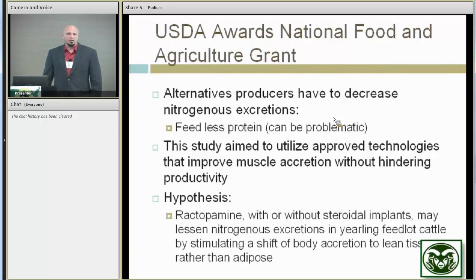Traditionally — and you heard Jay talk about this this morning — if you don't bring the nitrogen into the system it's not going to have the chance to be emitted. So obviously looking at feed protein, the nitrogen in our feed that we're bringing into our operations and the animals we're bringing in would be an obvious approach. But that may be problematic. We've also looked at whether there are different ways to feed the protein, different forms of feeding protein.